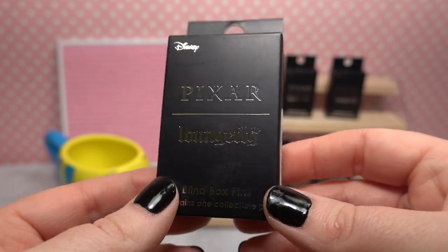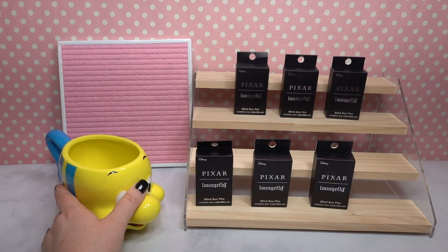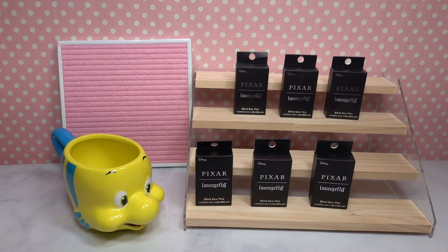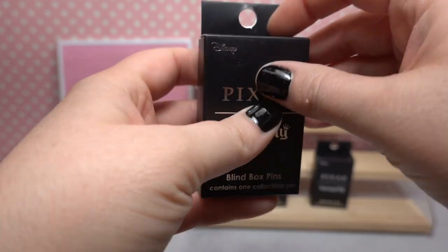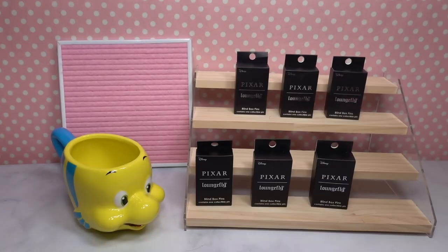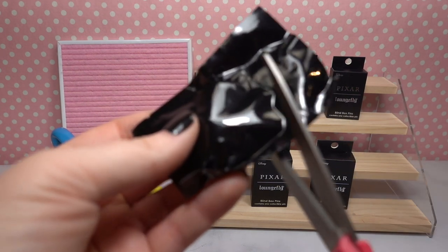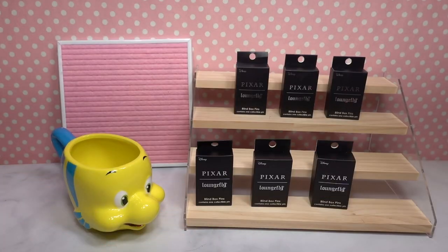It's mystery time! Before we get started, I do want to mention our trusty friend Flounder. He's here in case we get any duplicates — on the channel we say we've been 'floundered' if we get a duplicate. Hopefully he'll be a good luck charm. I ordered these from Box Lunch a long time ago and just never got around to opening them. They're nine dollars and ninety cents a piece. Oh wow, these are massive — so much bigger than I expected!